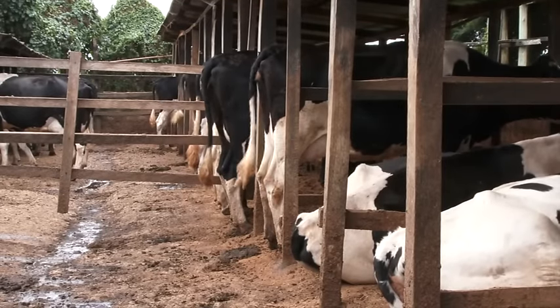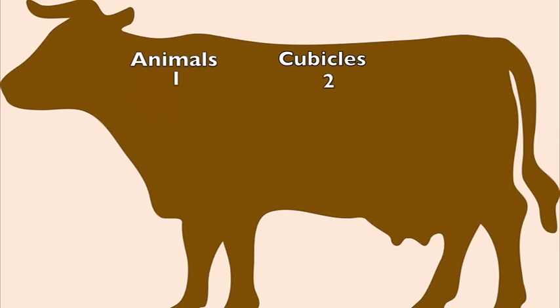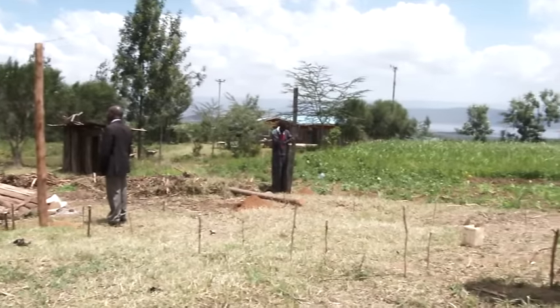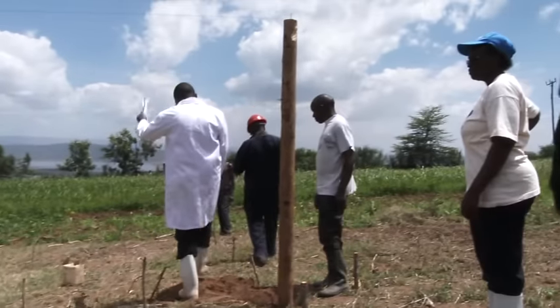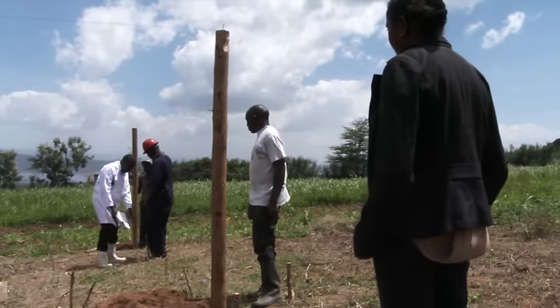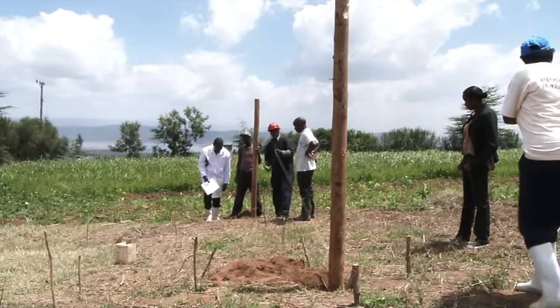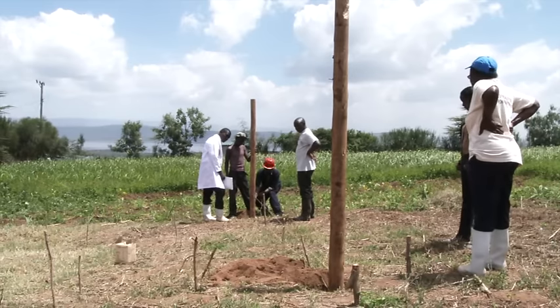The number of cubicles required scales with herd size: 1 cow needs 2 cubicles; 2 cows need 3; 3 cows need 5; 4 cows need 6; 5 cows need 7; and 6 cows need 9 cubicles. The size of the unit depends on the number of animals, and it is always important to base the number of cubicles on the number of cows. The farmer must also plan for future followers — the young ones that will come later — and construct with them in mind.